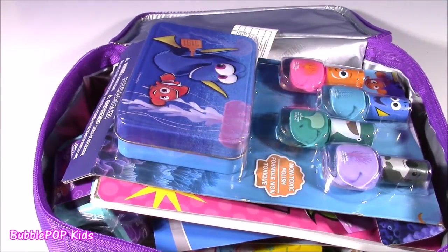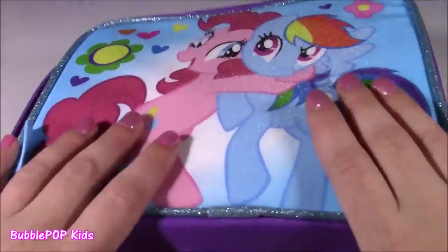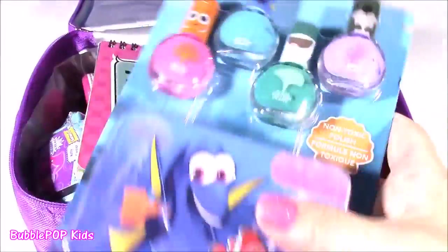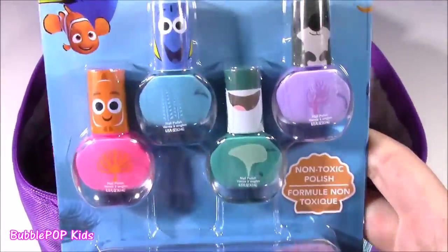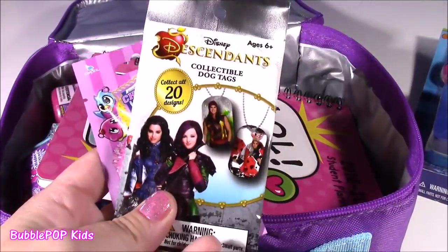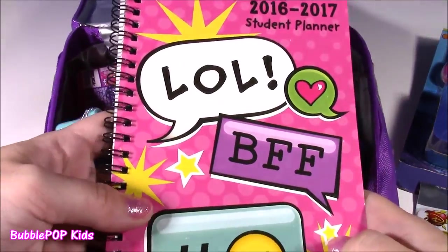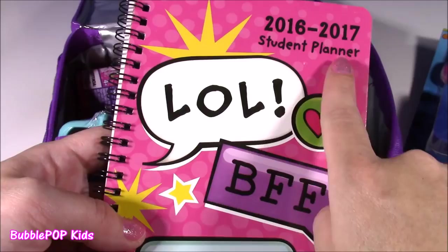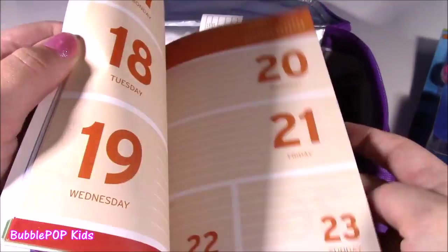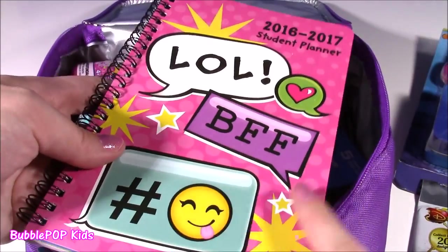We have some really cute things that you could take back to school with you. First of all, this lunchbox is adorable — I think it's good for any age; you can even use it as a little pencil case. We have some Dory nail polishes — this is such a cute set. We have some Charm U, we have Disney Descendants. I'm getting so excited I can't even remember what's in here. This is really cute — it's a 2016-17 student planner with cute little emojis on it.